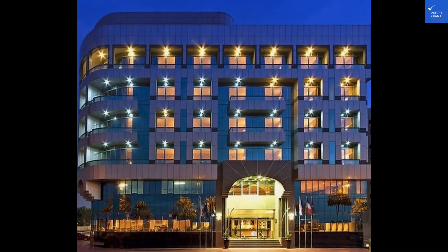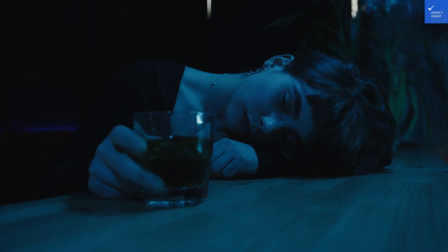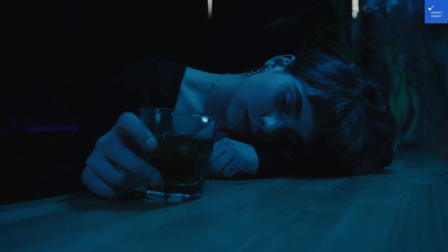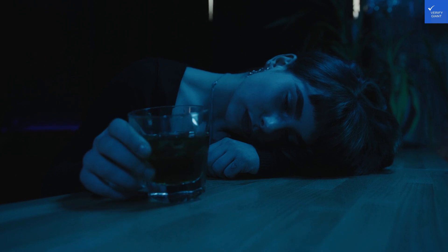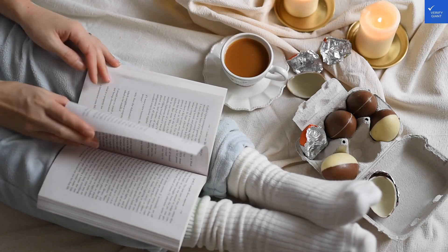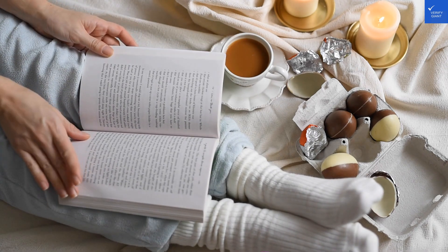In conclusion, the Sun and Sand Sea View Hotel is a gem worth exploring. With its stunning views, top-notch amenities, and delicious cuisine, it's the perfect destination for a luxurious getaway. So pack your bags and get ready to indulge in paradise at the Sun and Sand Sea View Hotel.